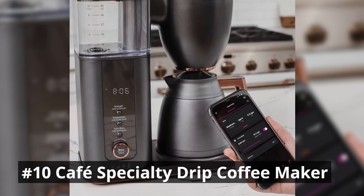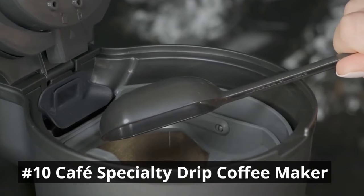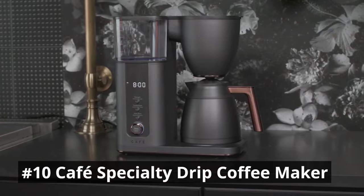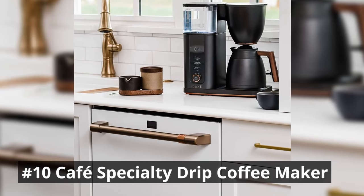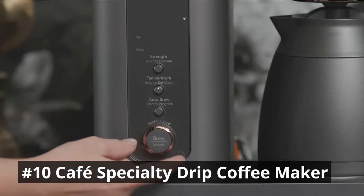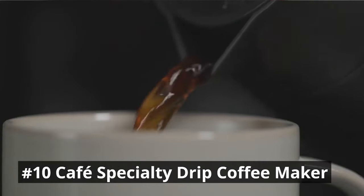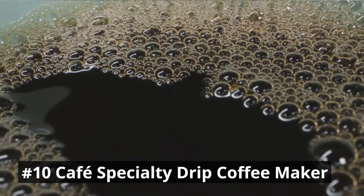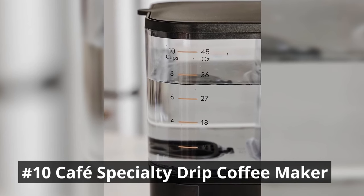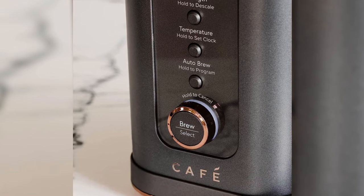With programmable features, you can wake up to the enticing aroma of freshly brewed coffee every morning. The large water reservoir minimizes the need for frequent refills, allowing you to enjoy multiple cups hassle-free. The user-friendly control panel makes it easy to customize the brew strength and select from different brewing options. When you use the auto-brew feature, you can wake up to fresh, hot, perfectly personalized coffee that is ready just when you programmed it to be.